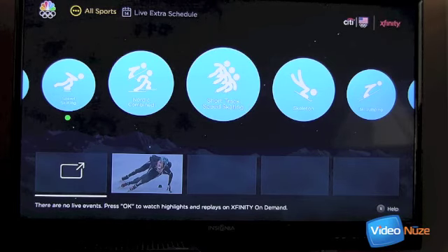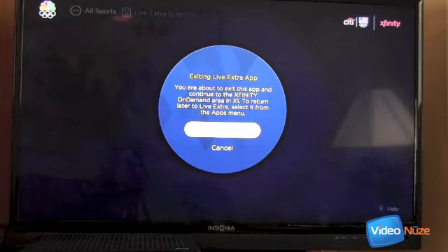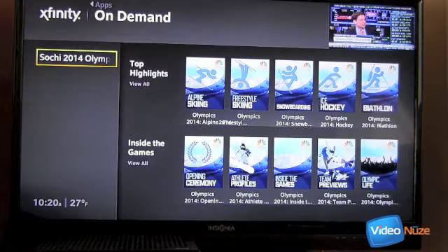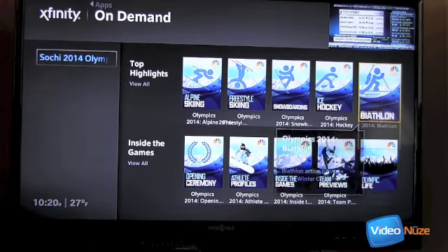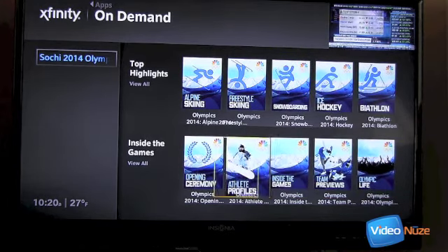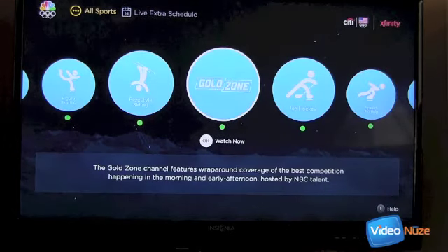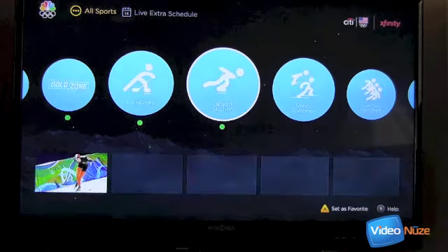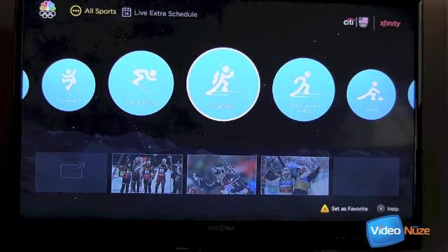So let's go to short track speed skating. Notice it says there are no live events — press OK to watch highlights. I'll go ahead and do that. Now X1 is seamlessly taking you into the on-demand environment where you can select from a bunch of different clips. I'm going to jump back out just to show how seamlessly it took me over there. I'll go back into the main menu for Live Extra and navigate over to bobsled, because I want to try to find the clip of the men's USA one bronze performance yesterday — the two-man bobsled using the BMW sled.